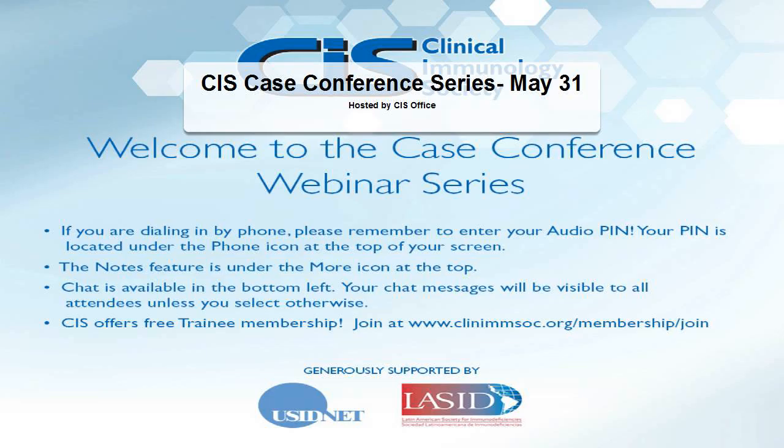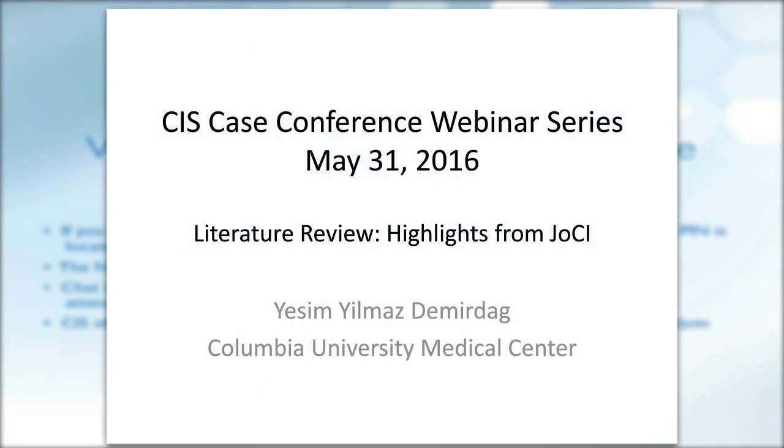We'll have Dr. Sharad Chandra from Cincinnati and Dr. Saul Osvaldo Lugo-Hayes, who is a senior researcher in the field of primary immunodeficiency from Mexico City. Our mentor today will be Nicholas Rider from Texas. We'll start with a brief literature review presented by Dr. Yassim Demirdag.